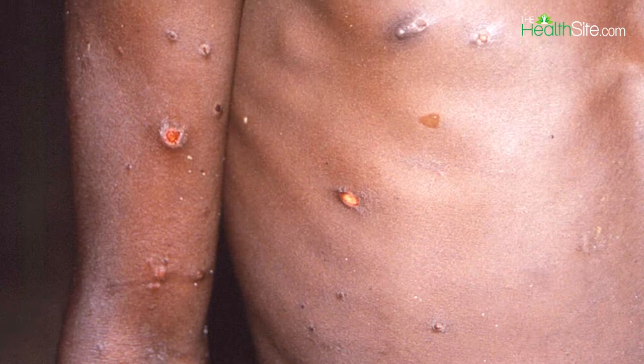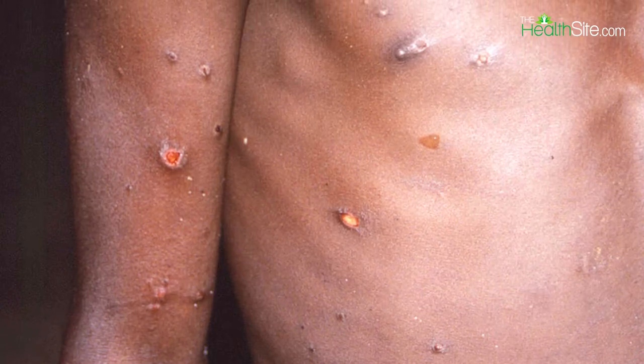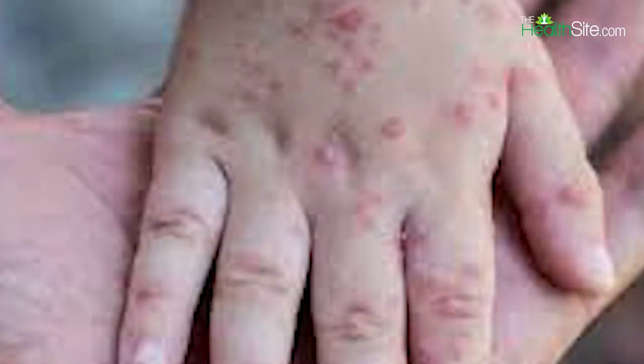Even if we see a slight bump on our hand, legs, or anywhere on any body part, we relate it with monkeypox. But what is the correct diagnosis of monkeypox? What are the symptoms, prevention, and what are the dos and don'ts if you're affected with monkeypox? All of these things we have covered for you in this video.